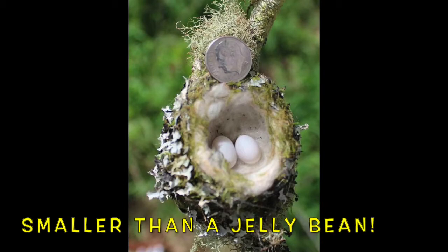These feisty little birds are only three inches long, but they aren't afraid to stand up to larger hummingbirds, and you may get to witness this in your own backyard.